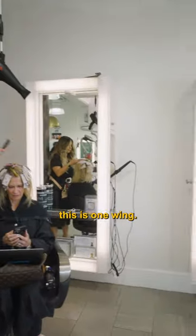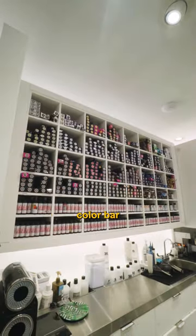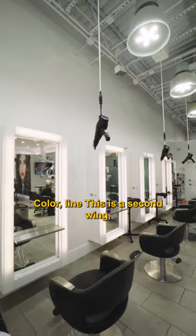This is one way in. This is the color bar with a fully stocked everything you can think of color line. And this is the second way.